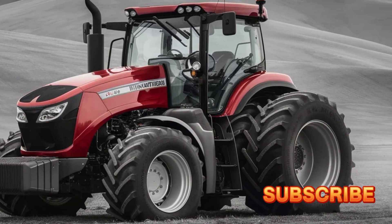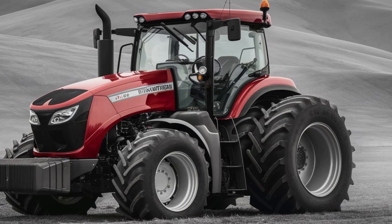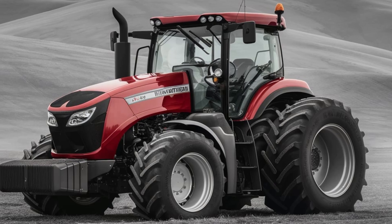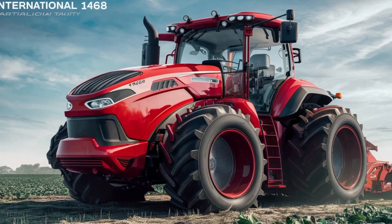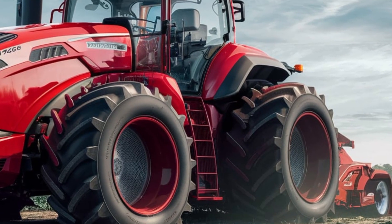The 2025 International 1468 is a powerhouse of a machine, with a cutting-edge 7.6-liter diesel engine producing 170 horsepower. But it's not just about raw power — this tractor is designed to be efficient, reliable, and environmentally friendly.